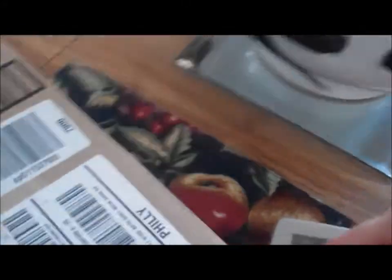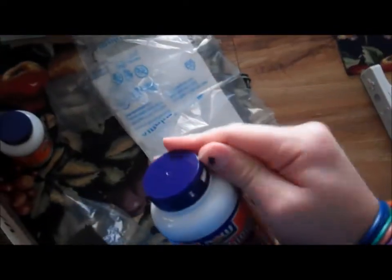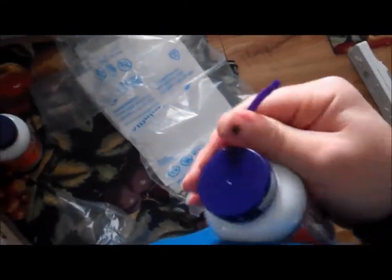Oh my god, I'm supposed to film this and open it at the same time — it's like impossible. I thought there was only one bottle, but here they are at last. My fountain of youth, whatever you want to call it — this stuff is amazing.